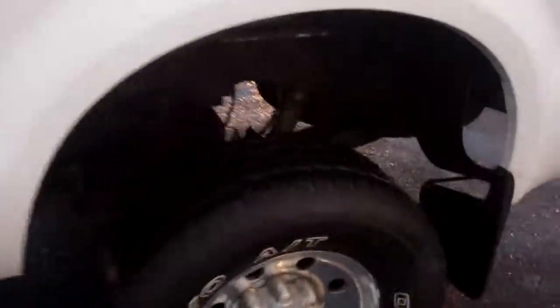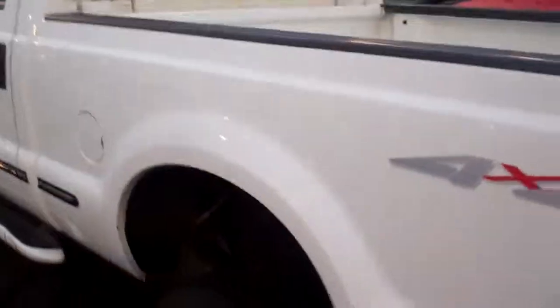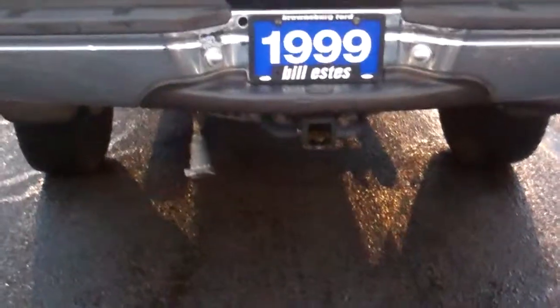This one does have the V10 Triton engine. Really nice tires on it. It is a four-by-four. It has a tow package.